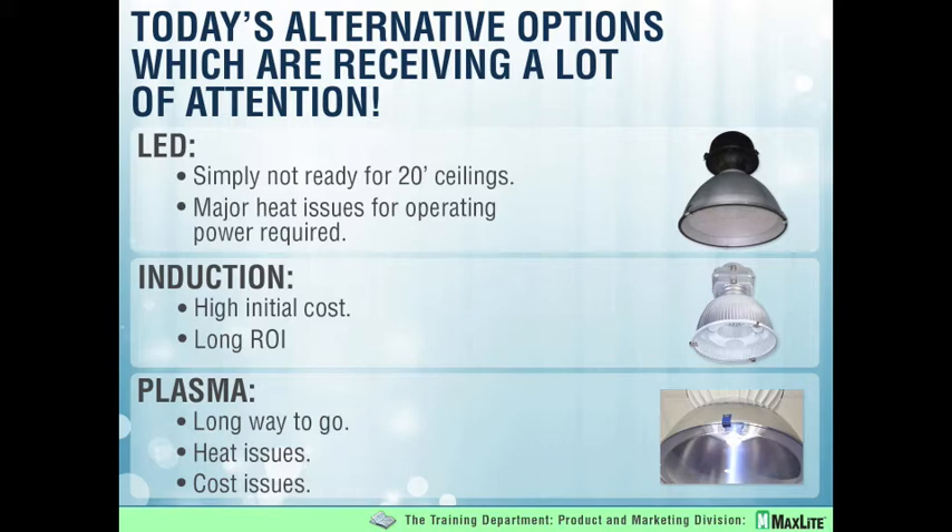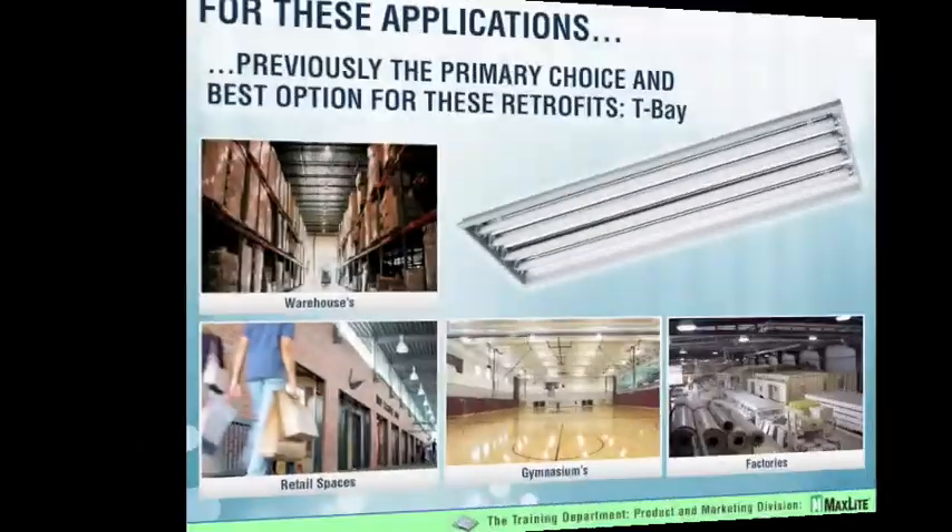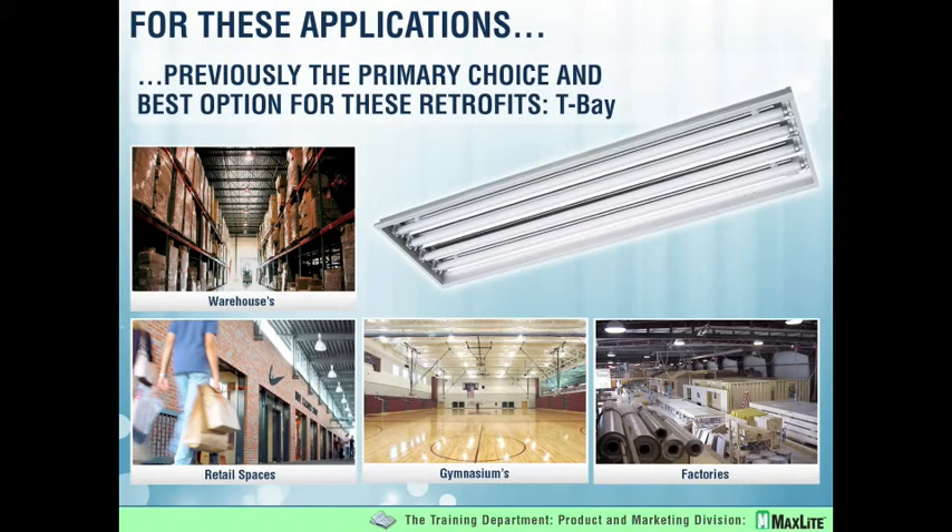Plasma lighting is rather new on the scene — it came out about three years ago with some very limited applications. It's come a long way but it still has a long way to go. A lot of heat issues. There's a generator, or you can call it a ballast, that's very heavy and expensive and uses a lot of energy as well. Plasma is something we're definitely going to keep our eye on going forward.